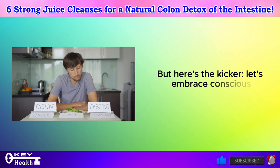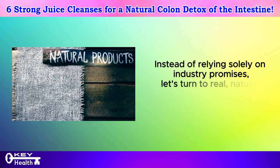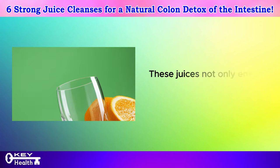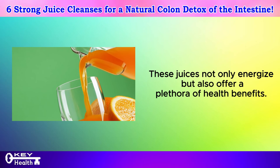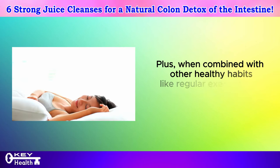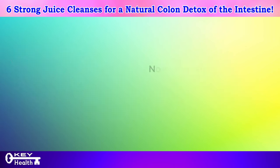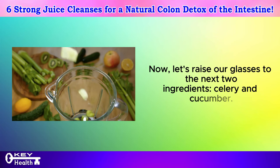Let's embrace conscious eating. Instead of relying solely on industry promises, let's turn to real, natural remedies found in our food. These juices not only energize but also offer a plethora of health benefits. Plus, when combined with other healthy habits like regular exercise and quality sleep, they can even aid in weight loss. Now let's raise our glasses to the next two ingredients: celery and cucumber.